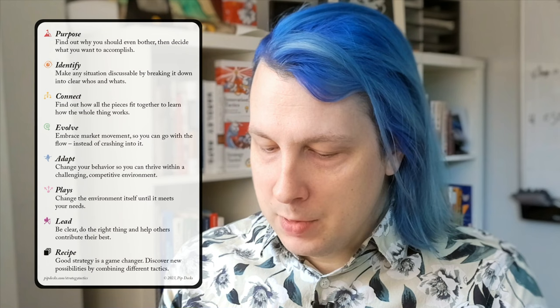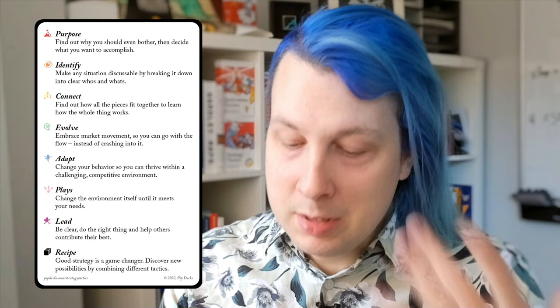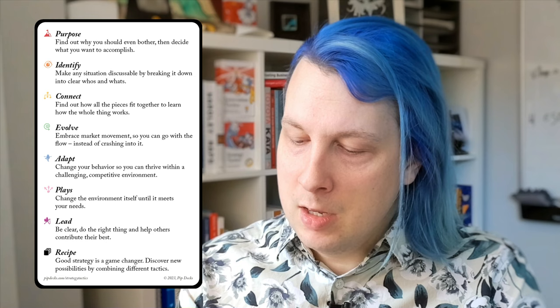We have seven different card categories. We have Purpose, which is about why you're doing what you're doing. We have Identify, which is about understanding the parts of the system you're a part of, building a common language, learning to see those parts. Then can you connect things together? That's the third category, Connect — you'll see cards like value chains in there; it's about the in-betweens. The next category is Evolve, which is about Wardley's evolution — how things evolve with the market over time.